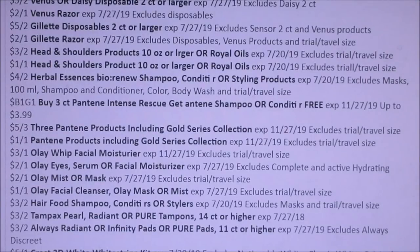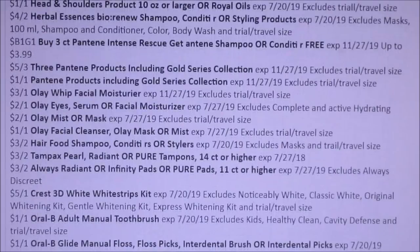Hair Food — we're getting $3 off of two. Tampax Pearl — always $3 off of two. I think you guys this is going to be a great time to stock up on P&G because $3 off of two is great coupons. That means we're going to get some really good deals on feminine products.